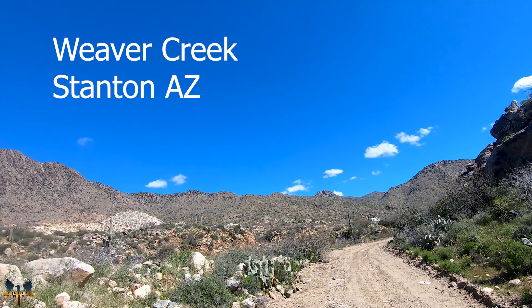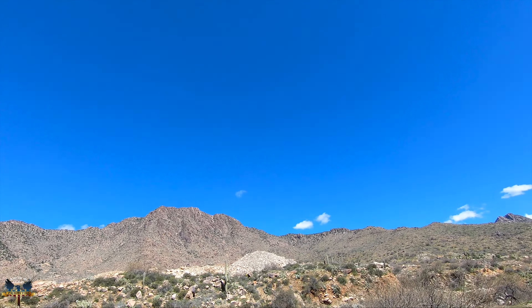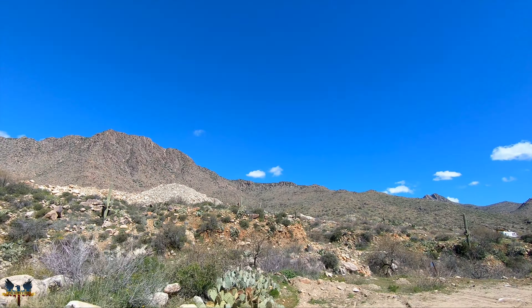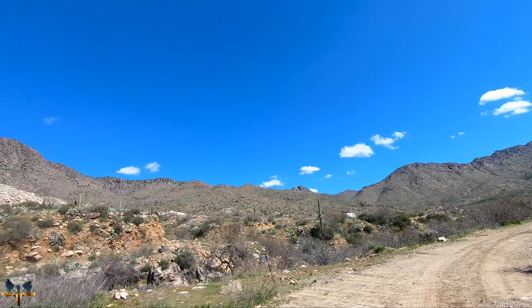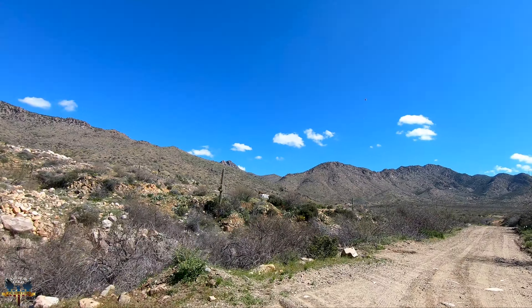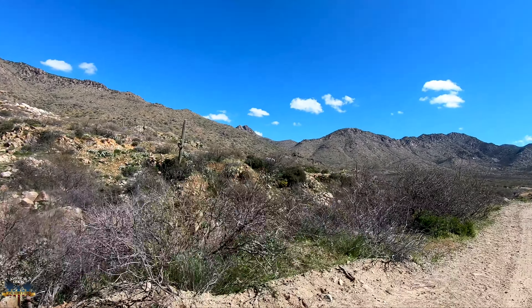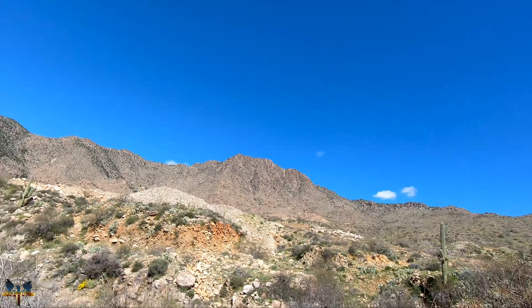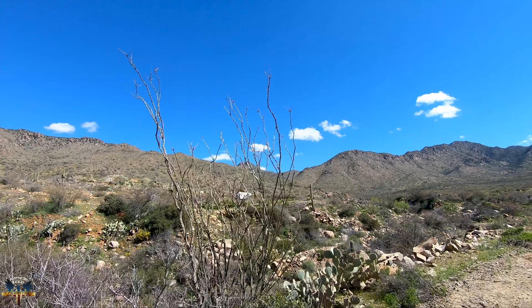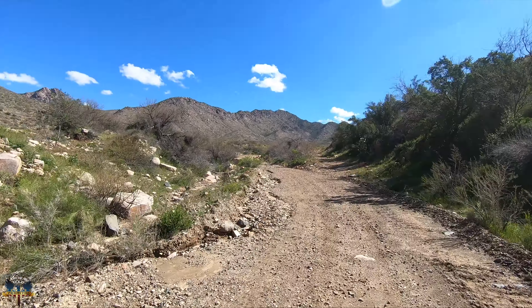I'm down here at Weaver Creek, one of the famous areas right off Rich Hill, which is right there on the Potato Patch. This area has been worked really good with all professional equipment, but I got permission to throw my dredge in here. I don't think many people dredge over here — they all use big equipment, like backhoes and excavators. There's a screen right there — pretty cool.